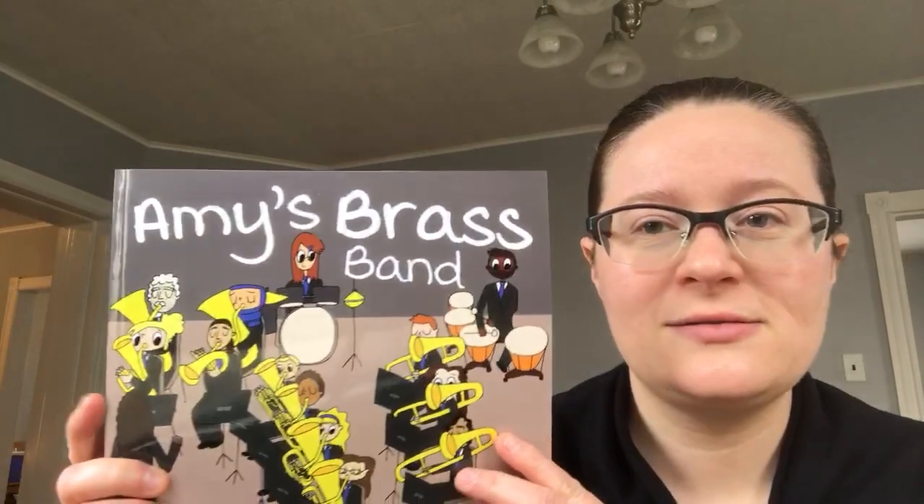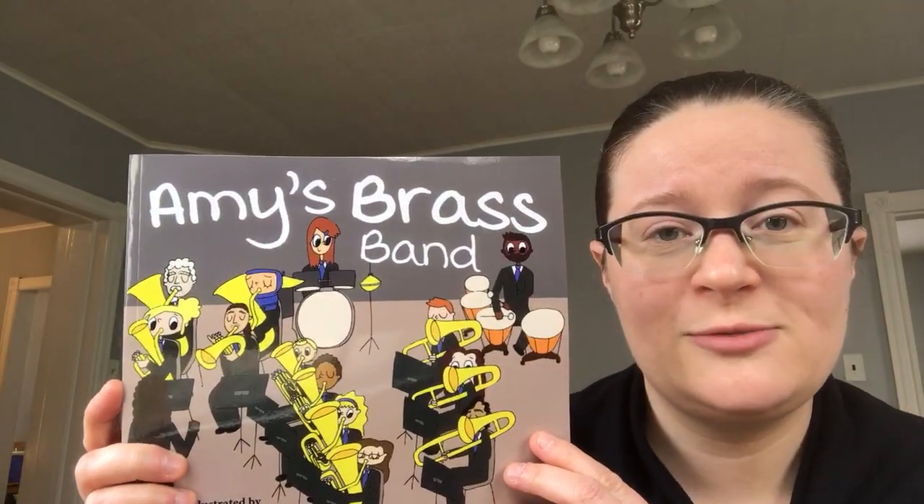Hello, my name is Amy and I wrote a book called Amy's Brass Band. I'd like to read that to you right now if that's okay. Here it is. This is Amy's Brass Band.